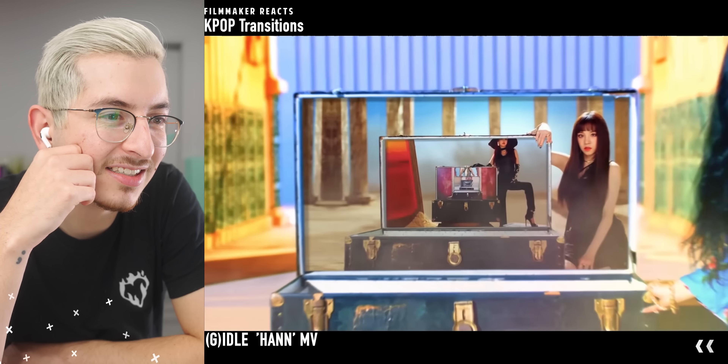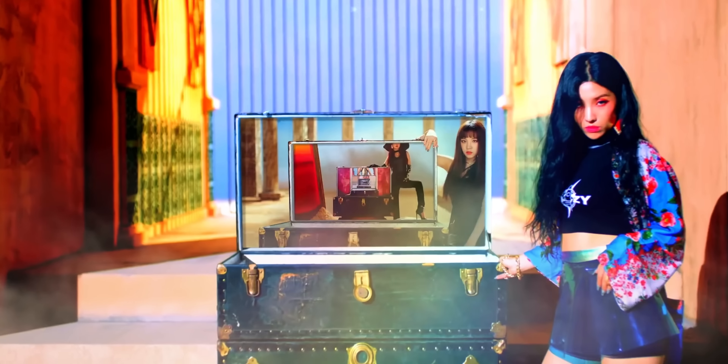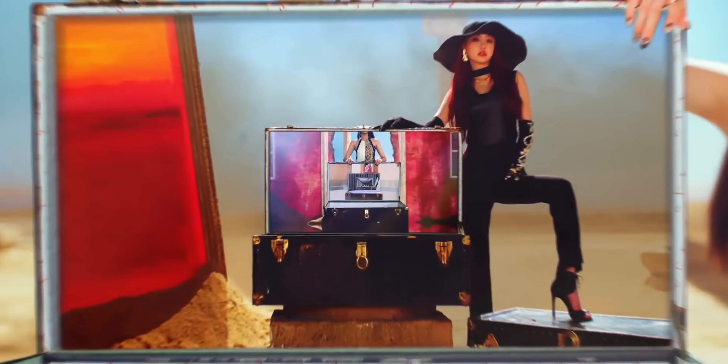That infinite zoom looks so good. They all have to pose there with the suitcase open, and in editing you basically just take your next footage and put it inside of the suitcase, then add in that zoom and some motion blur.